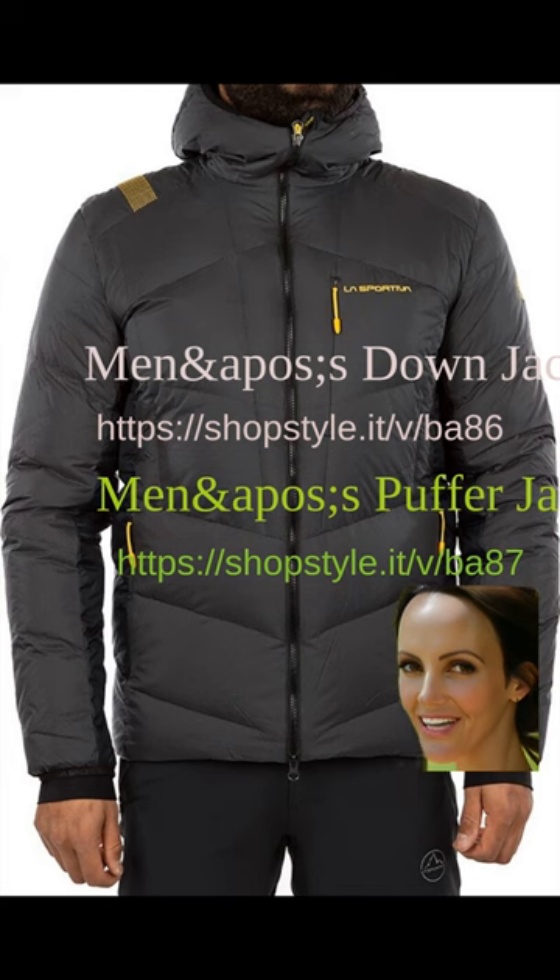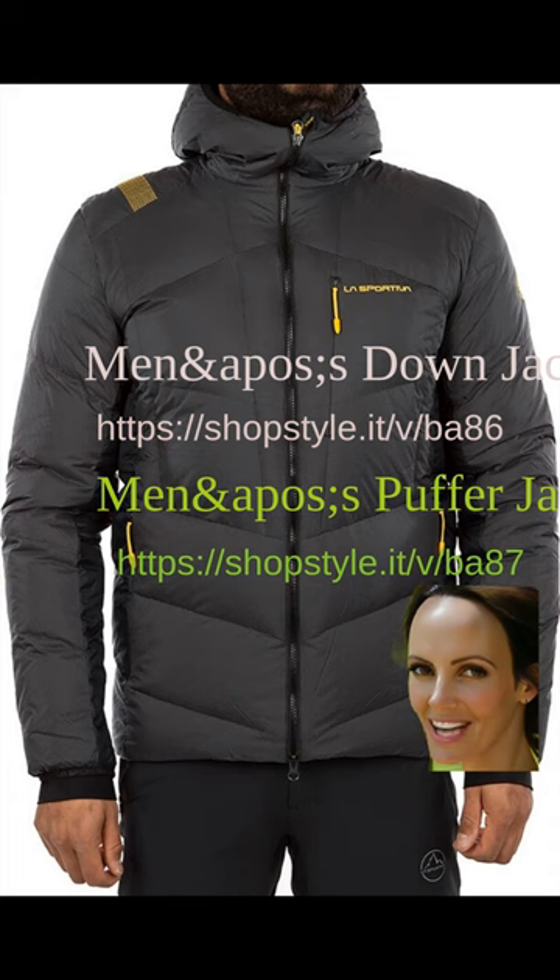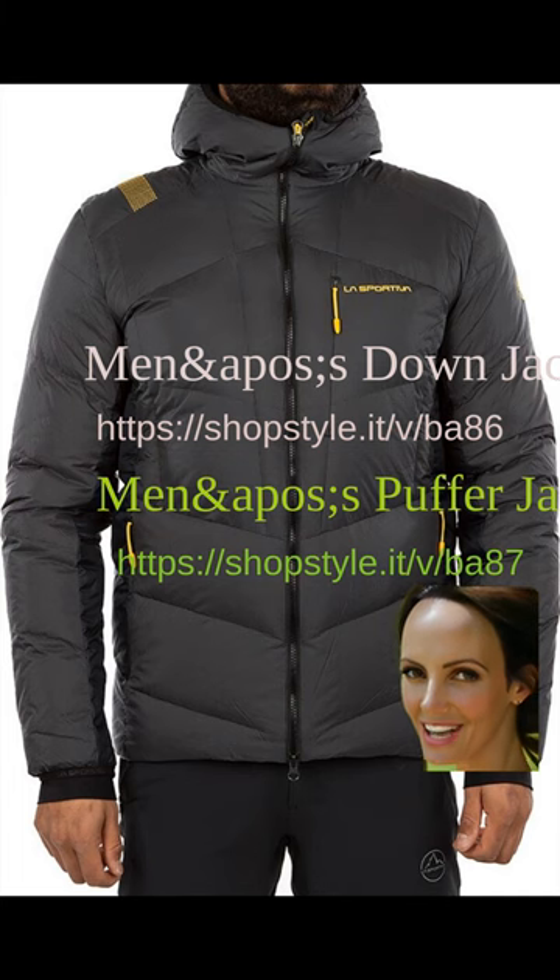Down and puffer jackets for men are set to be a major trend in 2023 and 2024. These jackets offer the perfect combination of style, comfort, and warmth, making them a must-have for any fashion-forward man. With their lightweight design and insulating properties, down and puffer jackets are ideal for cold weather conditions. They provide excellent insulation by trapping heat and keeping it close to the body, which not only keeps you warm but also allows for breathability, ensuring you stay comfortable throughout the day.